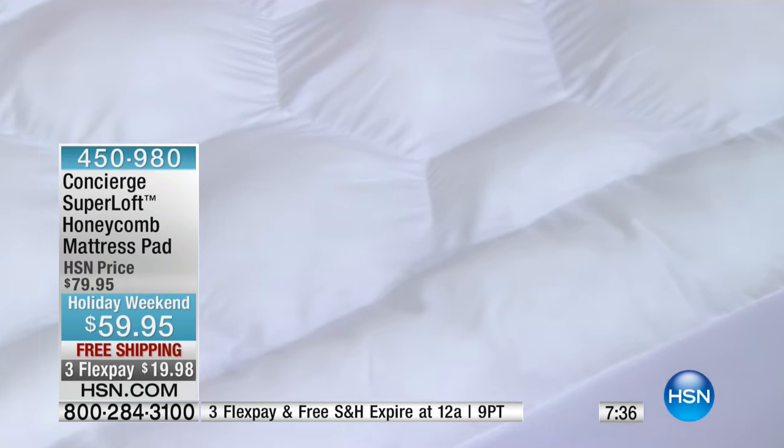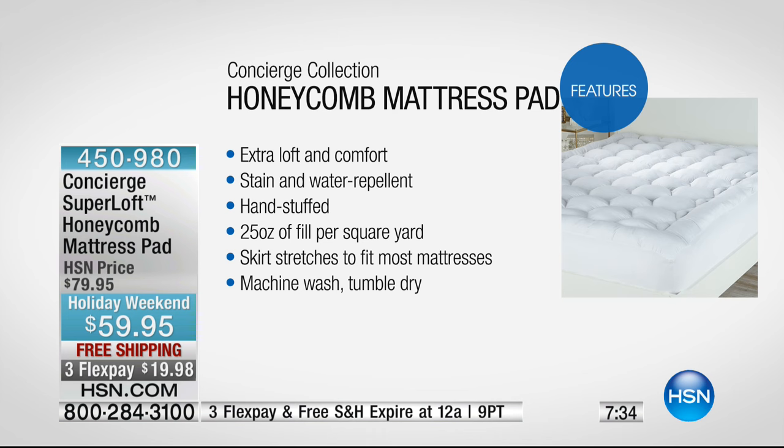Any other mattress pad typically uses 12 ounces of fill; this is 25 ounces — more than double. It's the most feature-rich mattress pad we carry. You used to have to buy a fiber bed and a mattress pad and layer them; now it's all in one — like a hybrid. It's stain and water repellent, hand-stuffed for maximized loft, and machine wash tumble dry.